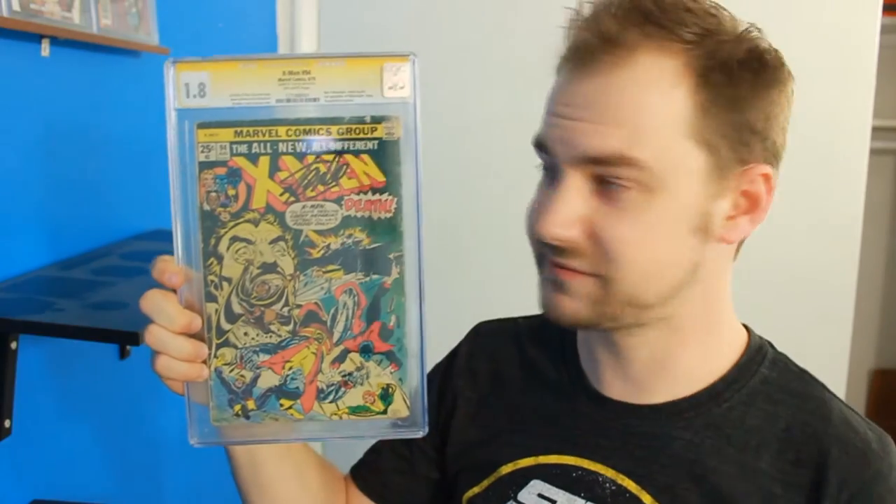Next up we have X-Men 94 — another issue that's a little worse for wear, graded a 1.8, but it's signed by Stan Lee, and this is a landmark issue. This is right before they became the Uncanny X-Men, and a lot of stuff happens in this book. Next is Lock and Key Head Games number 2 — the retailer sketch cover graded 9.9. This was the first 9.9 issue that I've ever owned. It's incredible — if you can get a 9.9 or a 10, since 9.8 is usually the high peak for a lot of issues, boy howdy. I love Lock and Key, and this is just a really neat piece of my collection.